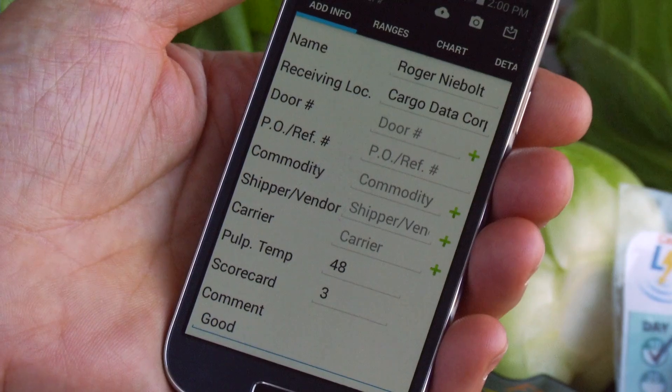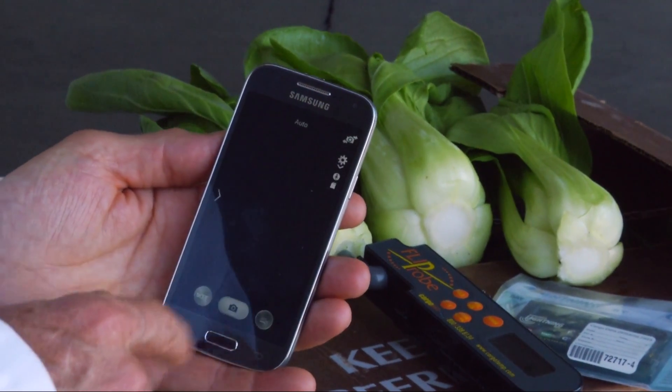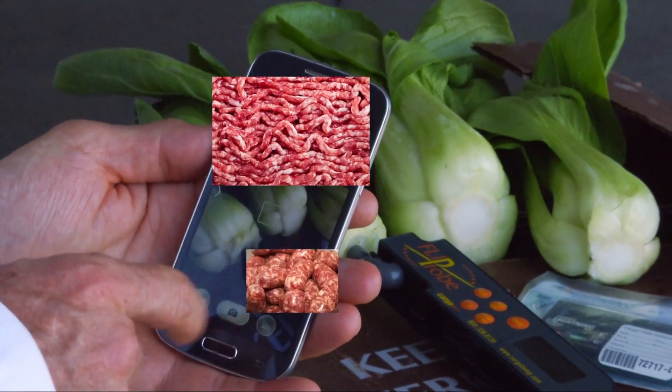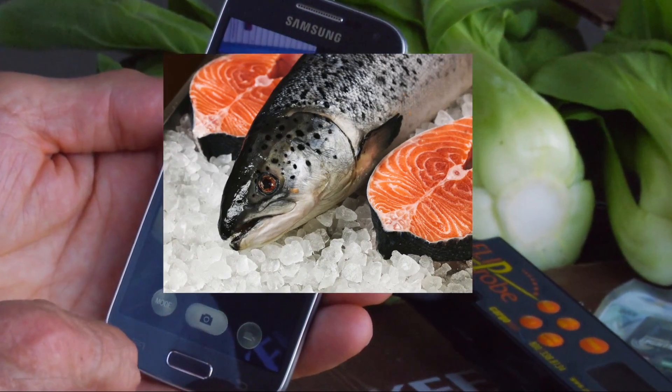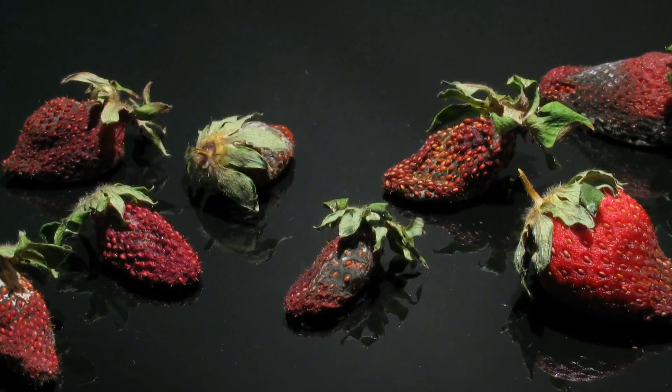Voice data entry can also be used. You can even include photos for foolproof documentation of your produce, meat, and seafood, as well as knowing your shipment's temperature to reduce the risk of hidden shrink.